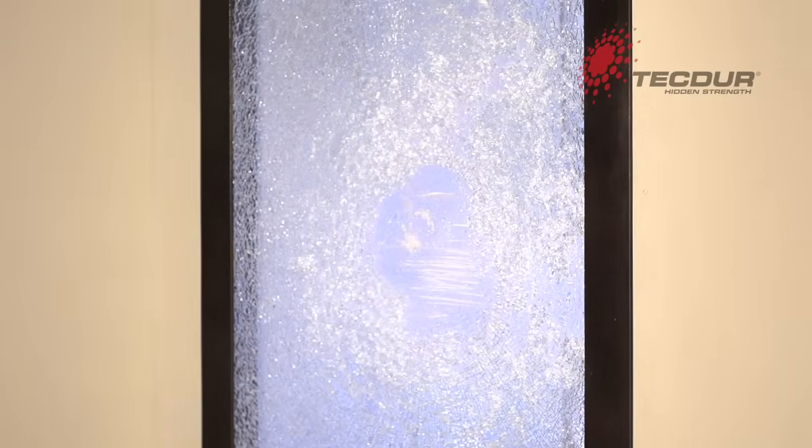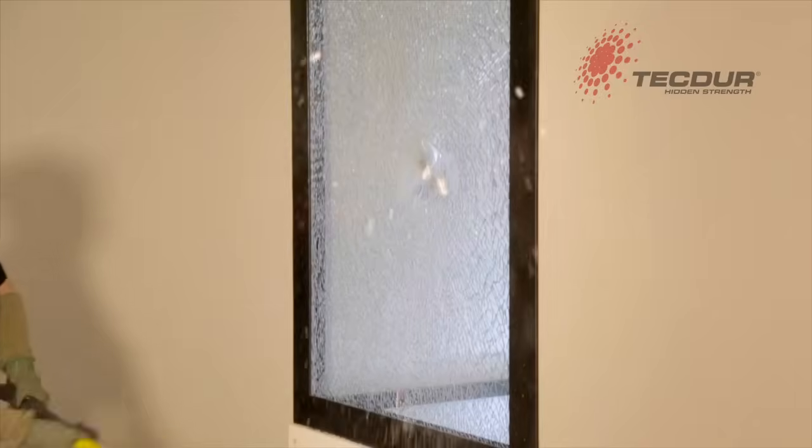As you can see, even after sustained attack, the glazing remains secure. When much higher levels of protection are needed, there's a wide range of compositions.